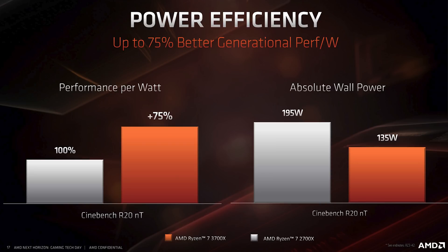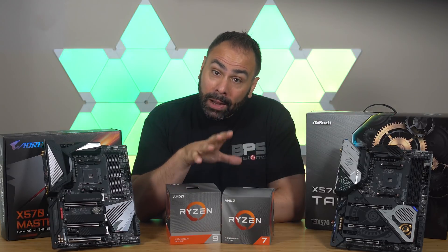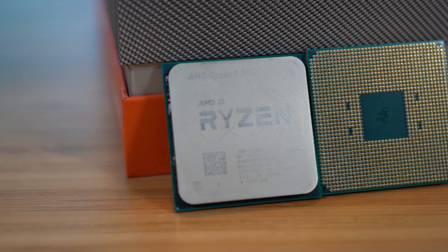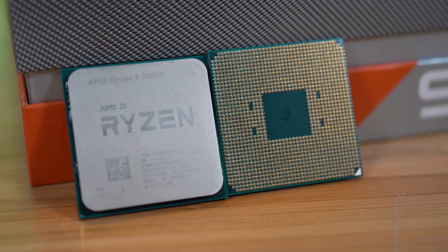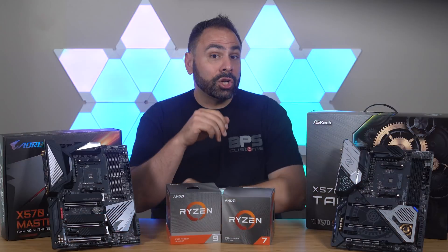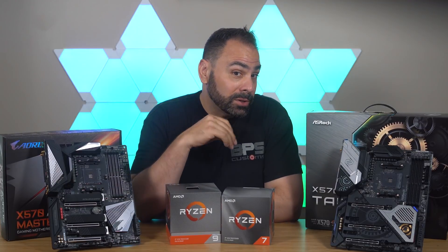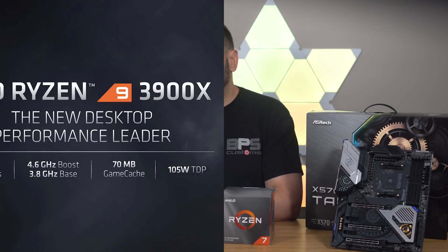Now this might all sound like a lot of nonsense for those of you just wanting to know if these CPUs are going to get you higher frame rates. But I promise you this will affect everybody who purchases a Ryzen 3000 series processor, and the main reason for this is thermals. So let's run through my test results and then get back into the discussion.